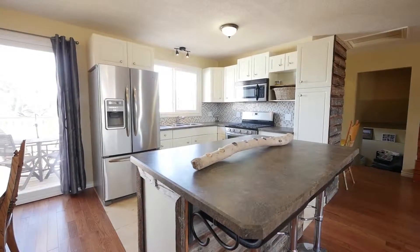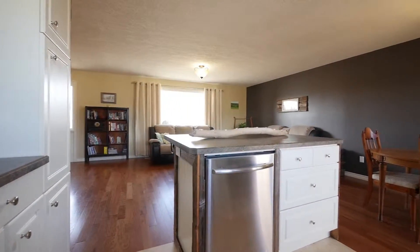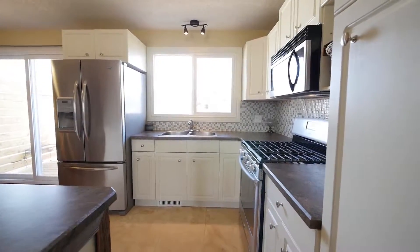Highlights of an efficiently designed kitchen include newer stainless steel appliances, a center island eat-up bar, mosaic tile backsplash, ample storage, counter space, and travertine tile flooring.